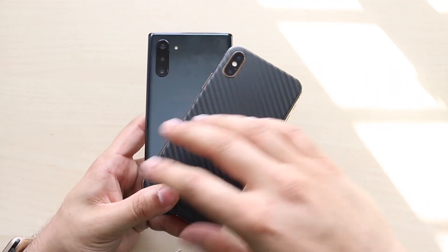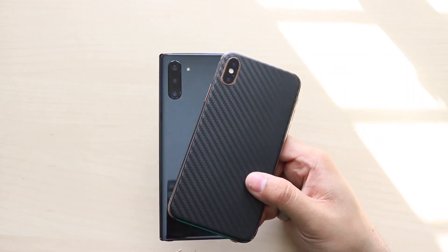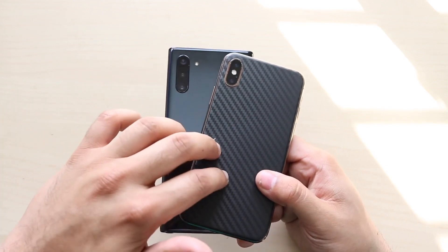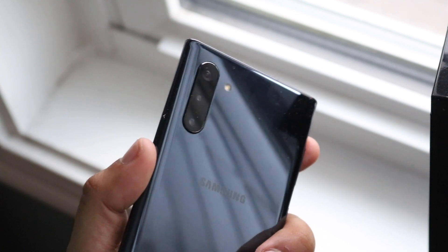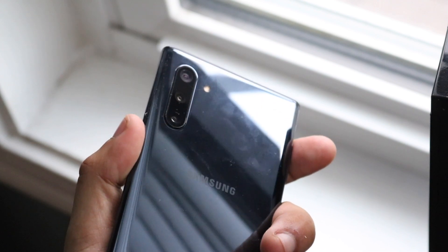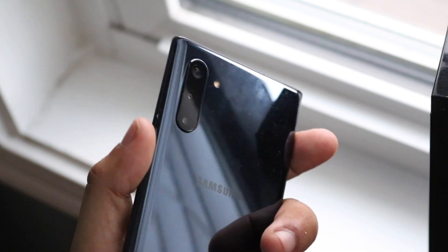Welcome back to the channel. This is going to be the first iteration of the camera comparisons I'm going to be doing for the Samsung Galaxy Note 10 and Note 10 Plus. I'm going to focus on the Note 10 because I don't think there's a big difference between the Note 10 and Note 10 Plus in terms of the camera, and I've already shot all the photos with the Note 10. Right now we're going to look at the Note 10 versus the iPhone 10s.